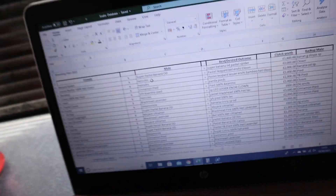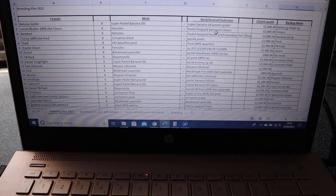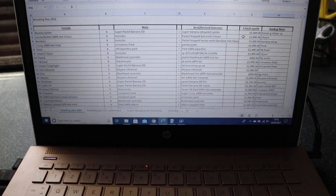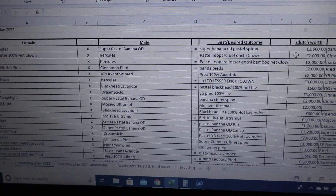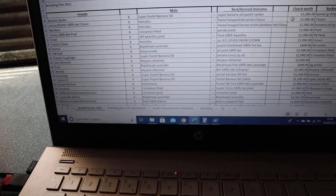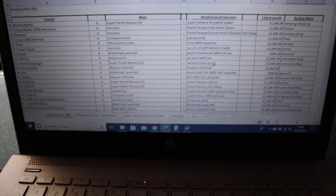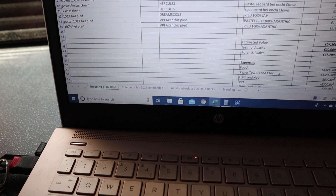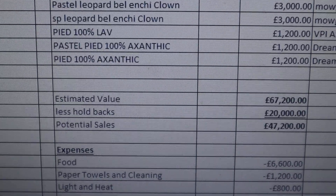Coming back to the breeding plan — I won't go through every single item, just a few exciting projects. What we do is pair the female and male together, work out the best desired outcome, and then work out an average value of the clutch. Each clutch is very prudently valued based on the odds and how many eggs are produced. We tend to work on four eggs for brand new girls, six for proven breeders, and eight for big girls. We take a very prudent view, so these values on each clutch are conservative. We also have a backup male listed behind each primary pairing.